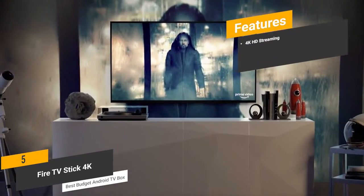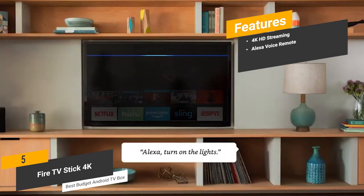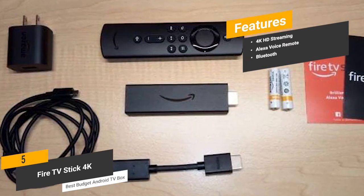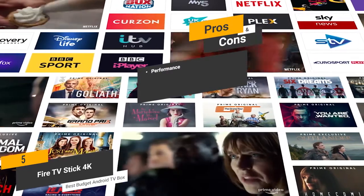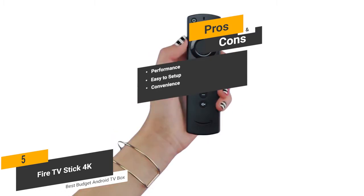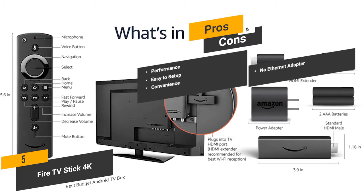Some of the features of this Android TV box include 4K HD streaming — the support for 4K Ultra HD gives you an incredible overall picture to enhance your viewing experience. The Alexa voice remote will make it easier to access your favorite content. Bluetooth support allows you to listen to your Fire TV with wireless headphones. Pros include performance via the powerful quad-core processor, easy setup in just minutes, and voice remote access to various streaming platforms. One con is that the Ethernet adapter is not included, which is a bit of a disappointment.